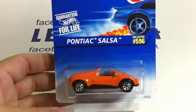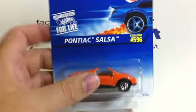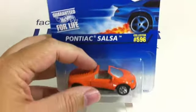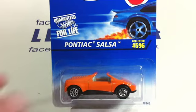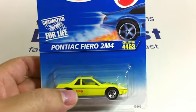Pontiac Salsa — the funny looking little car. They blocked out the windshield; they did this when they were trying to cut costs. The Pontiac Salsa. So funny story — I went to Toys R Us yesterday. We had to get backpacks for Andrew for school and they were having a sale. Here's a Fiero 2M4.